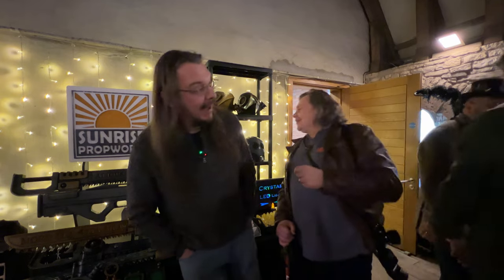Hi, it's Bob from Larpwick. We're here to watch a game, and I'm with Paul. I've got to check the sign — that's Sunrise Propworks. Paul's with Sunrise Propworks.